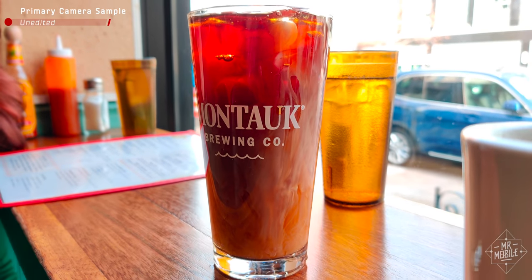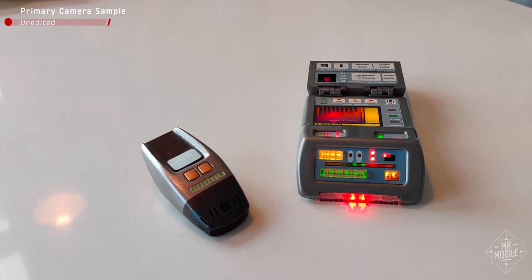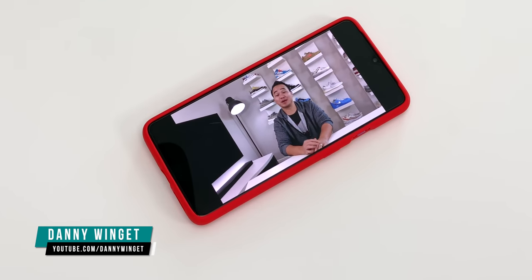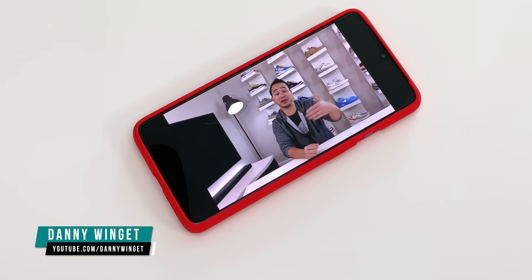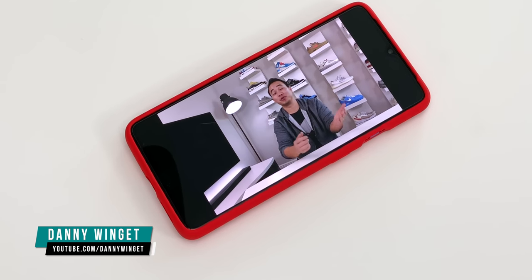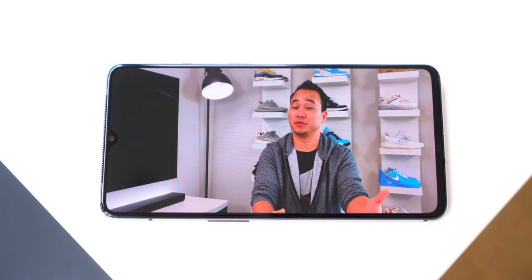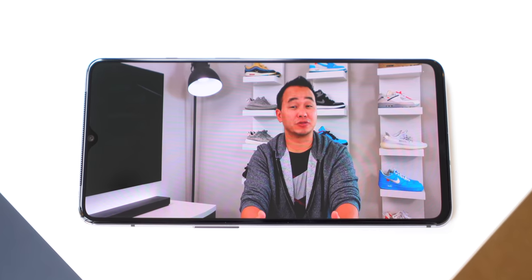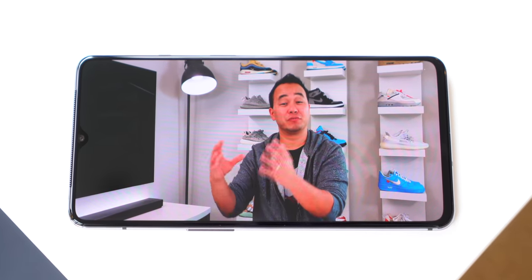Now let's learn something about why video samples from this phone and some others look so bad when you take them off the phone. Danny explains: what's happening is that the OnePlus 7T shoots HDR video like many other flagship phones, capturing more colors in the wider Rec. 2020 color space. Unlike Samsung and some other manufacturers, OnePlus is not converting this video back into the Rec. 709 colors when it's being exported. So it's not the camera sensor, it's not the processor — it's basically just software processing.